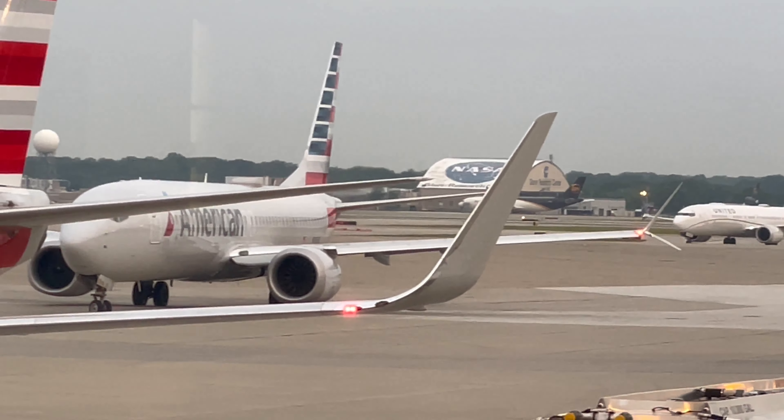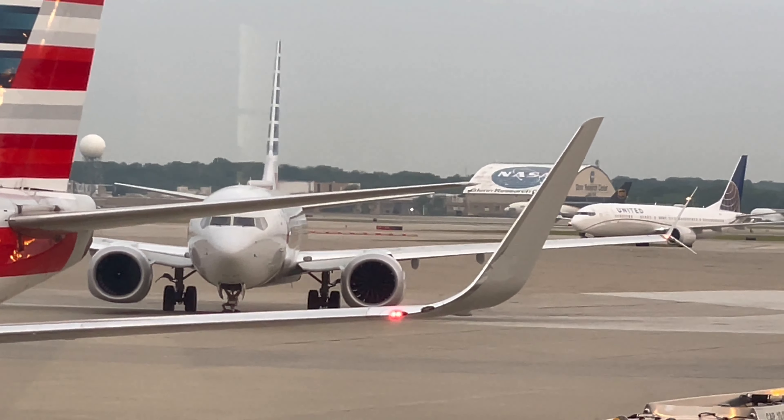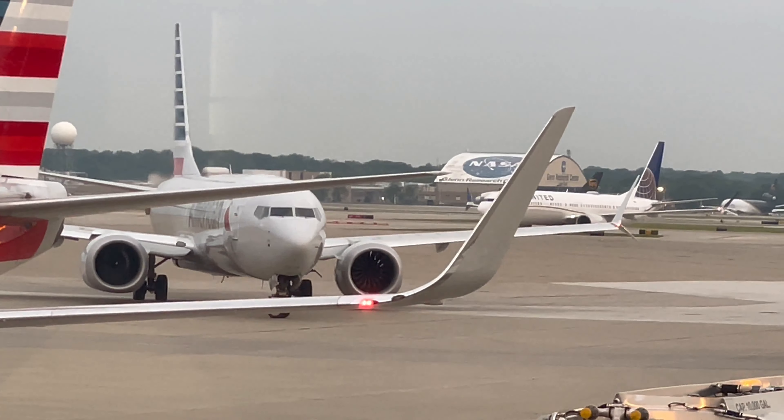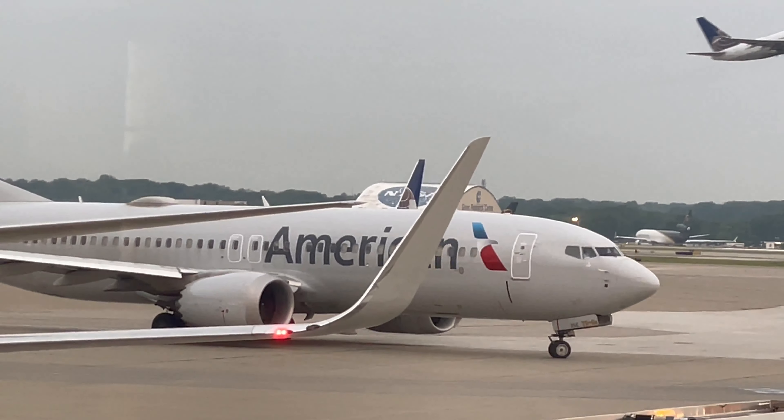I think we've got a couple of 737 MAXes — there's an American one I think heading to Miami, and a United coming in the background. I believe Miami is the only 737 MAX regular flight we have for American.